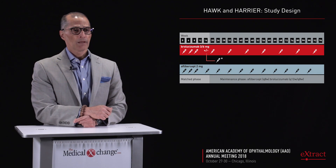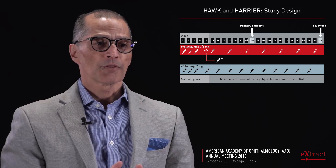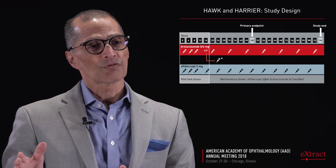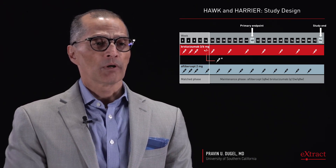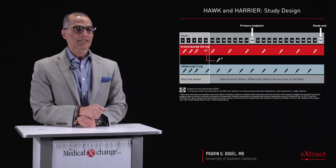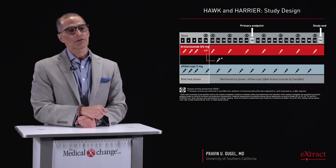The Hawk and Harrier trials are phase three registration trials for brolucizumab. The primary endpoint was at week 48, and the study end was at week 96. The study has two important phases: a matched phase up to week 16, and then a maintenance phase to study end. In the matched phase, brolucizumab 6 milligrams and 3 milligrams were given head-to-head versus aflibercept, and thereafter patients were extended as appropriate. Disease activity assessments began at week 16 in a pre-specified fashion and continued regularly until the end of the study.